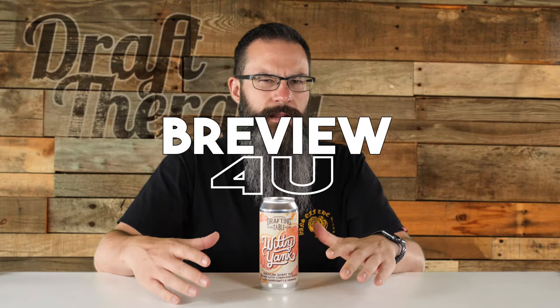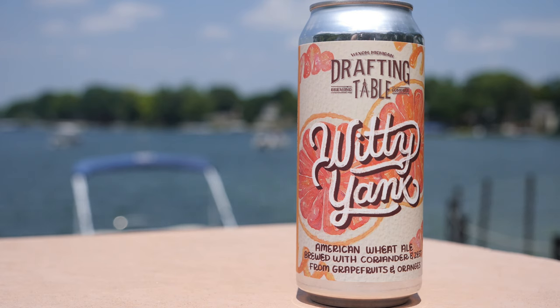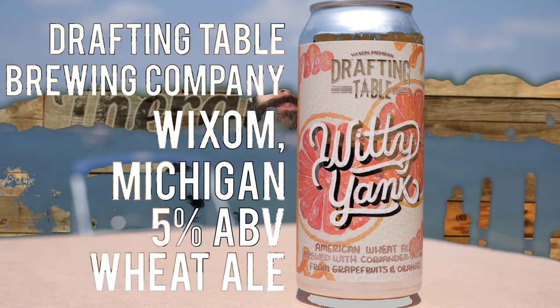Hey friends, Sean from Draft Therapy here. On today's review: is this a solid beer or do we have to go back to the drawing board? Woody Yank is a 5% wheat ale from Drafting Table Brewing Company in Wixom, Michigan. So far this has been the summer of the lighter beer. I've been doing these videos for about two years and I can't really remember a time where I've seen so many releases around that 6% ABV range and under.